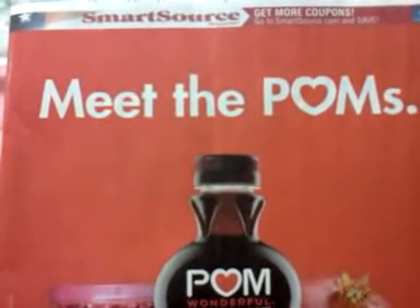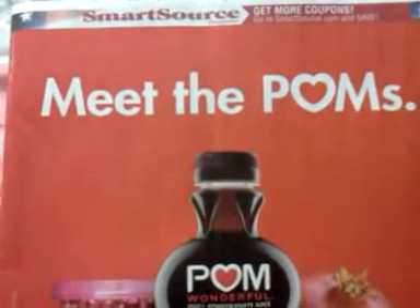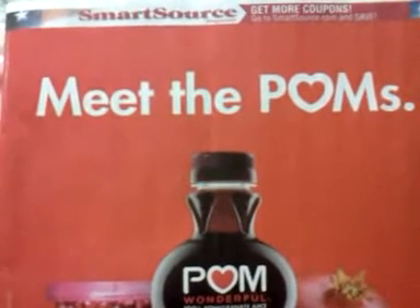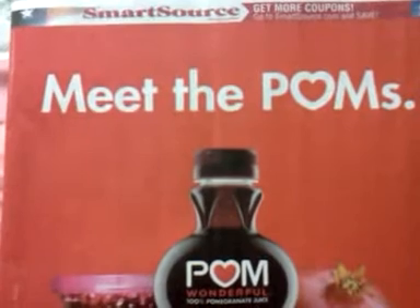Hey everybody, it's Michelle with Michelle's Frugal Living and thanks for watching my videos. Welcome to my new subscribers. It's Tuesday, time for the SmartSource insert preview video for November the 3rd, Sunday coming up.